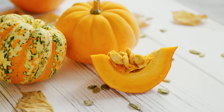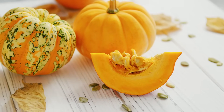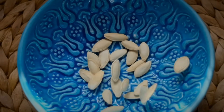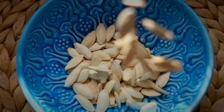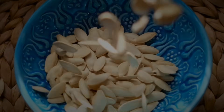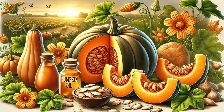Pumpkin is a valuable agricultural crop because all of its parts are edible and contain beneficial compounds. Pumpkin seeds are of particular nutritional value because they are an abundant source of protein, polyunsaturated fatty acids, and micronutrients. The seeds contribute to strengthening the cardiovascular system, maintaining a healthy body, and reducing the risk of developing diseases.